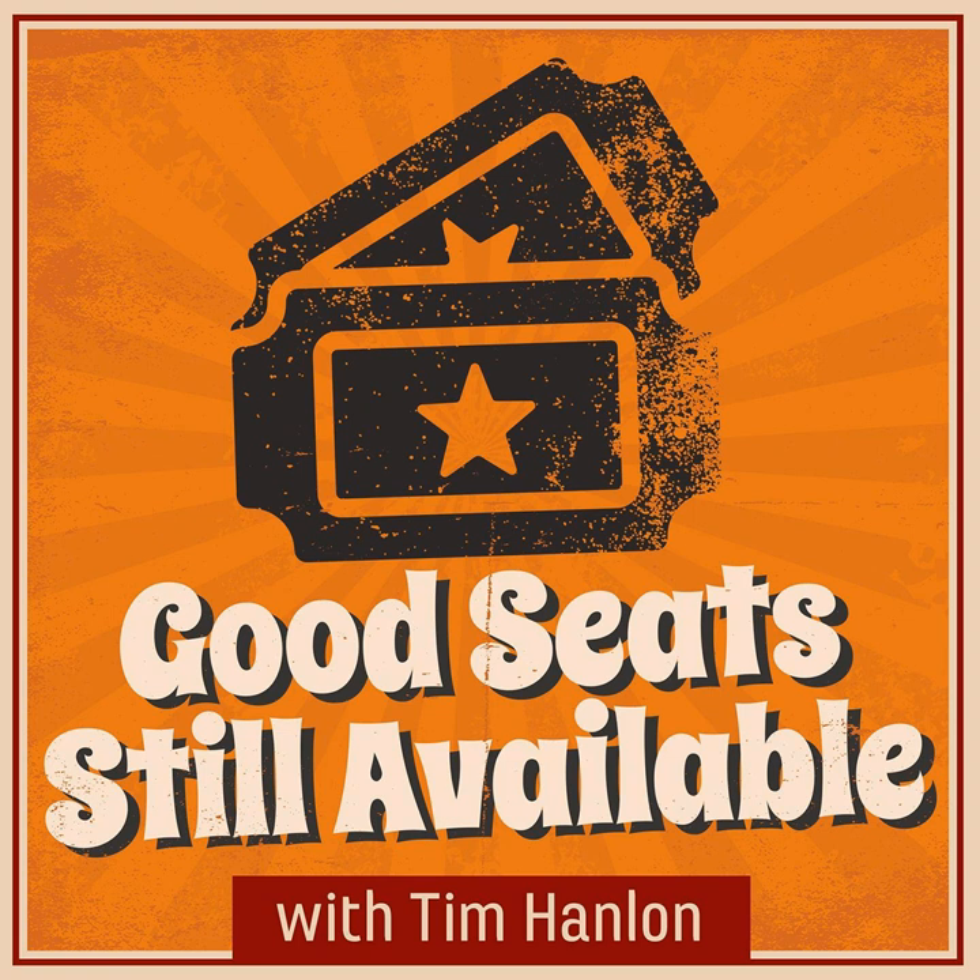Welcome to Good Seats Still Available, a curious little podcast devoted to exploring what used to be in professional sports. Here's your host, Tim Hanlon. All right, let's get this thing underway. My name is Tim Hanlon, and the podcast that you have stumbled across is called Good Seats Still Available. It's our weekly journey into what used to be in professional sports.